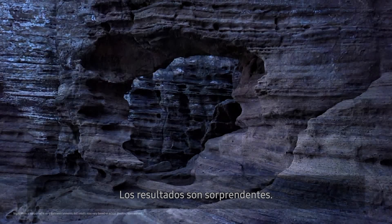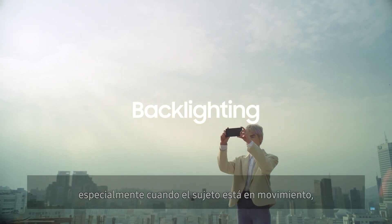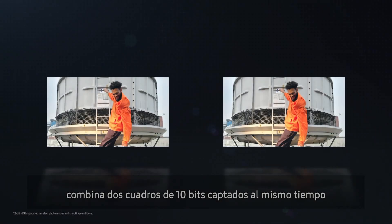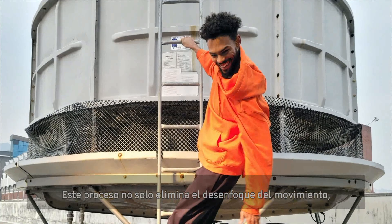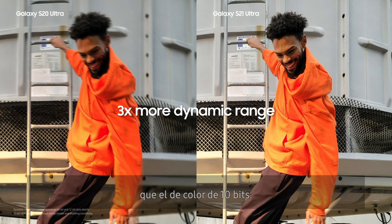The results are stunning. In the case of backlighting, especially when the subject is in motion, groundbreaking 12-bit HDR combines two simultaneously captured 10-bit frames into a single 12-bit output. This process not only eliminates motion blur, but also produces dynamic range three times wider than that of 10-bit color.